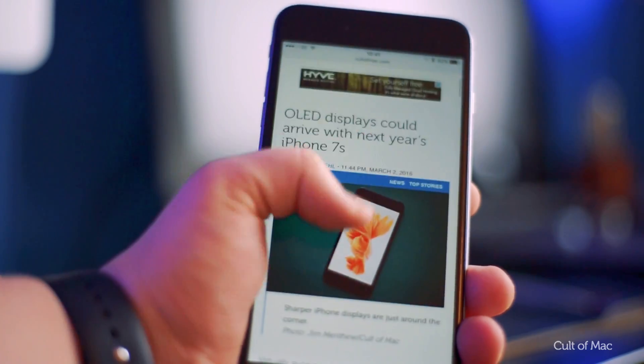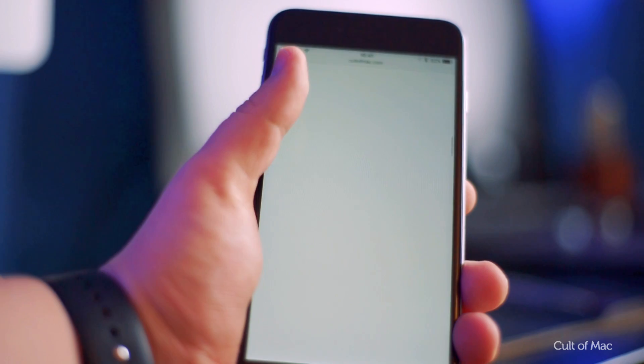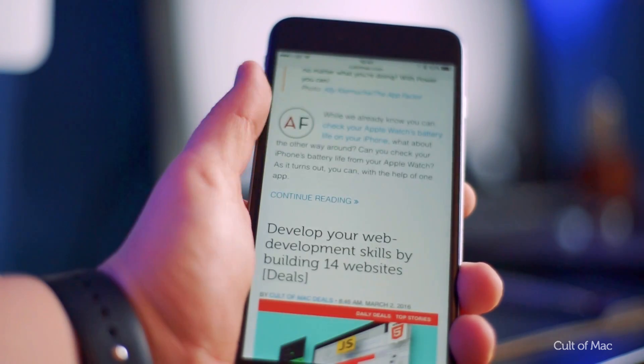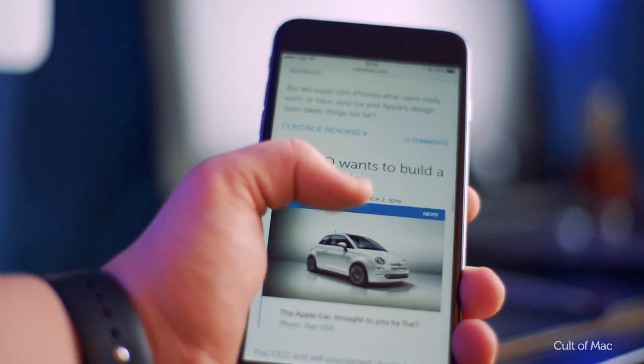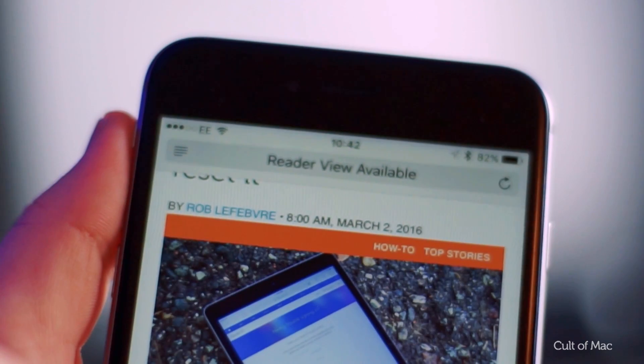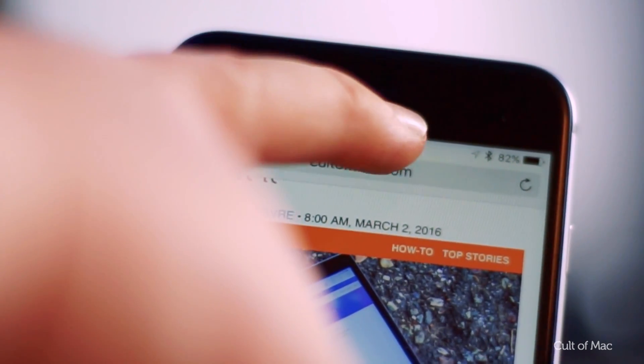A lot of websites, including our own, now feature infinite scrolling, saving time from loading numerous pages of a website. As great as this is, you may just want to get back up to the top of the page to navigate a menu. Instead of scrolling for miles, simply tap the clock at the top of the screen to zip back to the top of the page.